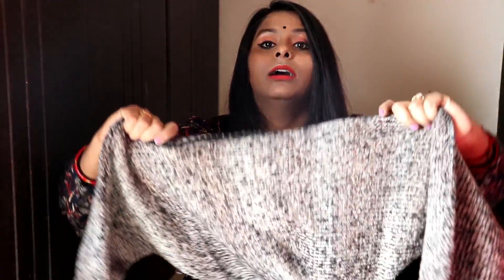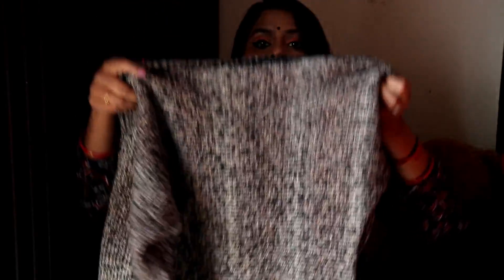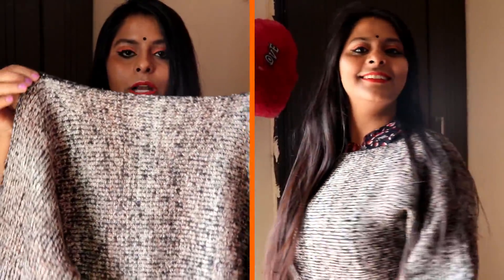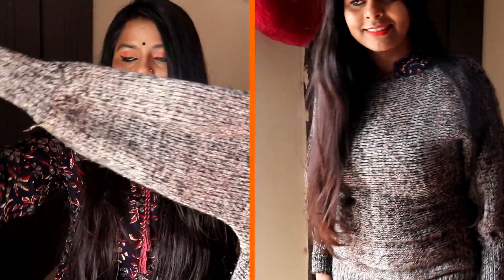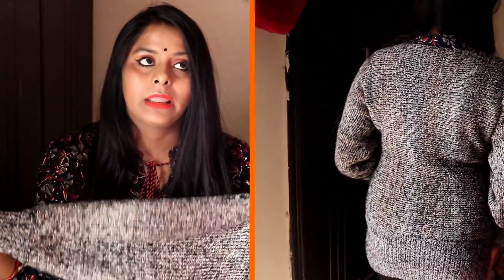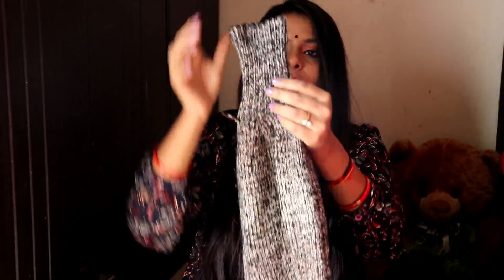I also bought a long sweater there. Long sweaters look good sometimes — you can wear boots on the bottom. This one is a black and grey mix, long sweater with a boat neck. Again, I got it for 350 rupees from Sarojini Nagar. In Sarojini Nagar you get the type of sweaters you need, and the sleeves are very pretty.